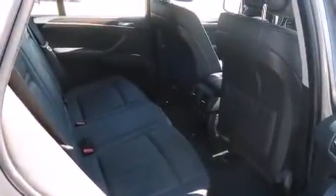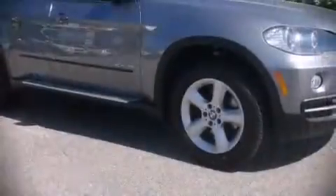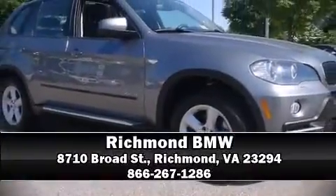We'd be happy to help you arrange financing for your vehicle. Stop by our dealership or give us a call for more information.